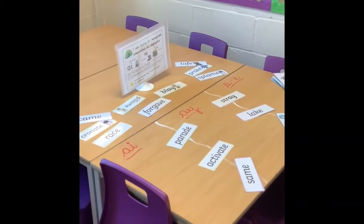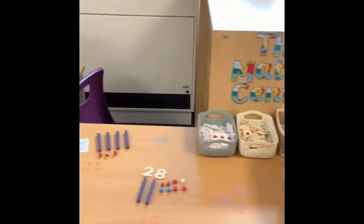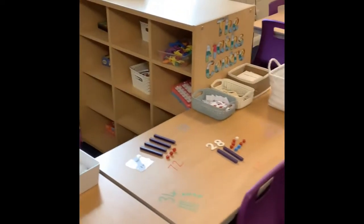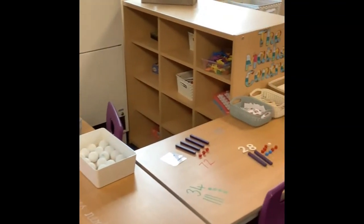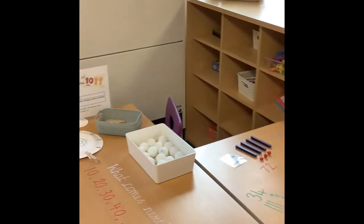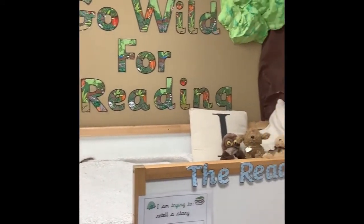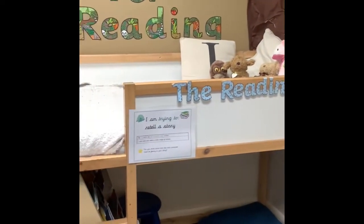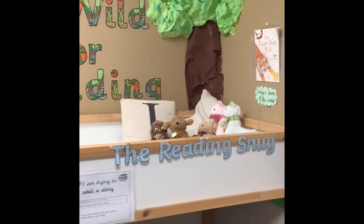At times during the morning the children can choose what learning they would like to do. Over here we've got the maths centre so they might come over and access all of our maths resources. All of the resources can be taken around the classroom where they choose to help them with their learning. If the children would like to do a bit of reading then they can come over to the reading snug, our bunk bed, and choose one of the books from the bookshelf and either go underneath the bunk bed or on top of it to do a bit of reading.